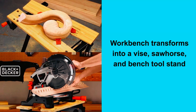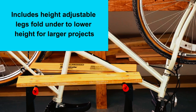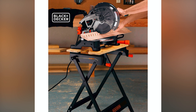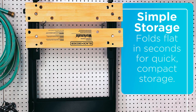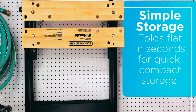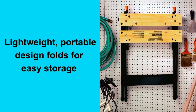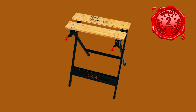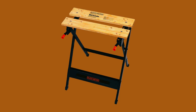Combined with the jaws' ability to be angled to accommodate uniquely shaped materials, this makes the workbench an incredibly versatile tool. Additionally, the slip-resistant feet help prevent sliding, keeping your project stable and secure. The compact, lightweight design of the Black+Decker DUEM 125 Portable Workbench makes it easy to transport and store. When you're finished using it, simply fold it flat and store it in a convenient location. The workbench also comes with a two-year warranty, giving you peace of mind knowing that it is a reliable and long-lasting tool.